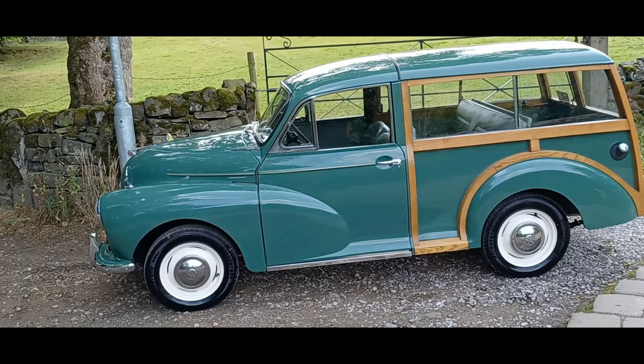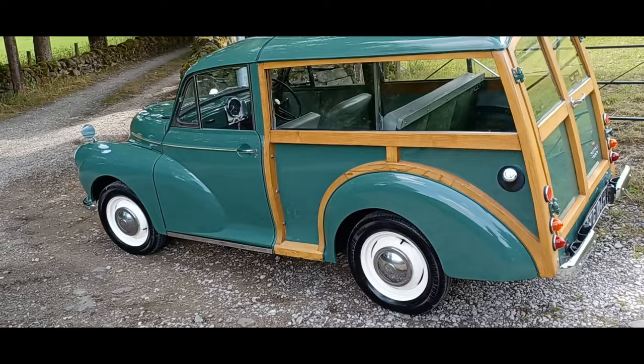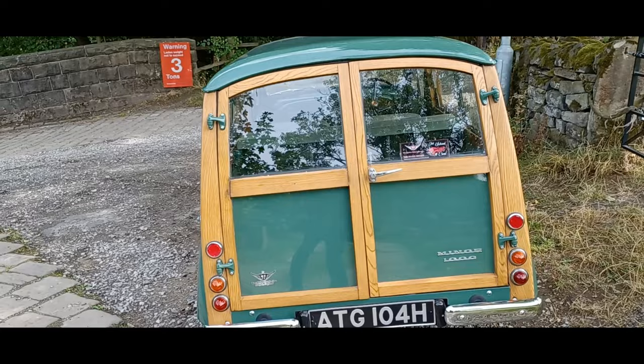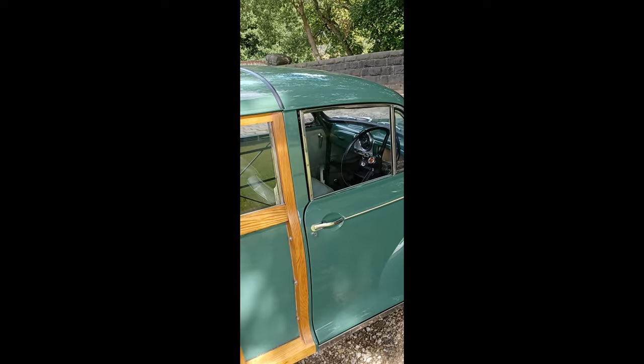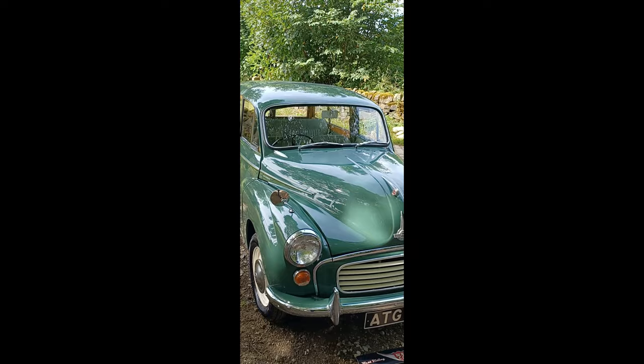Excellent wood, excellent bodywork — an older restoration still in absolutely superb order as you can see. Reconditioned wheels on her, the wood is in really good fettle. There's the odd little bit of discolouration on the wood but certainly nothing to worry about — it's more or less in perfect order. No bubbling on the bottom of the doors, no blemishes I can see, with a lovely shine and really nice quality finish.